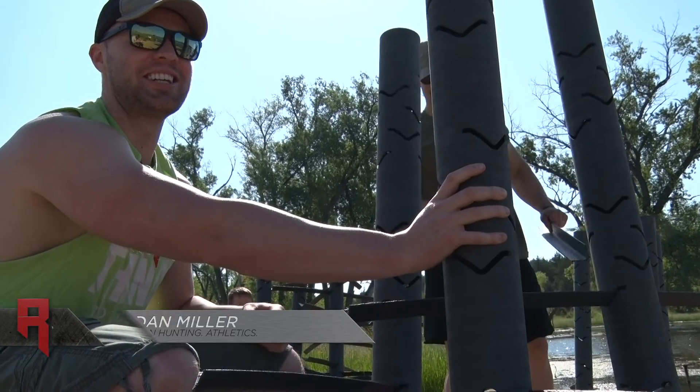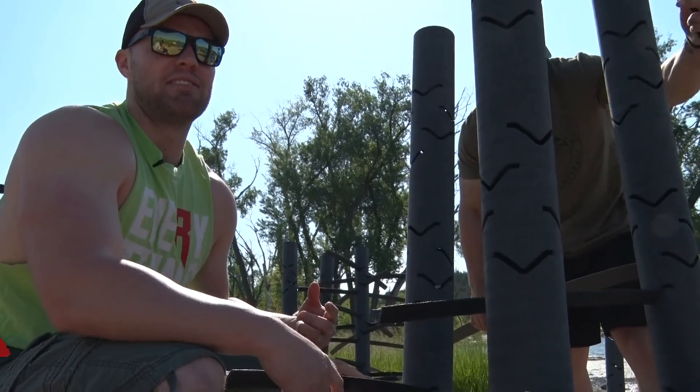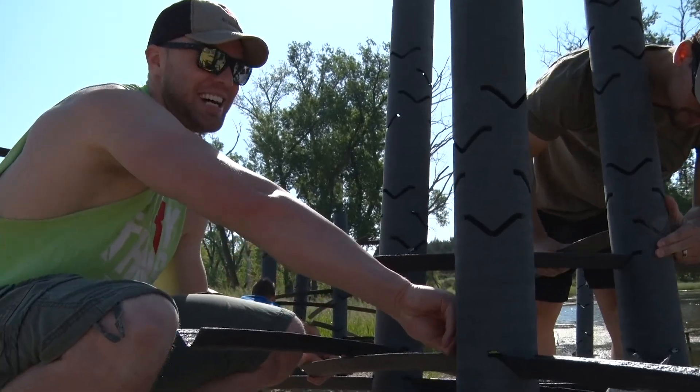We're gonna film on a 90 degree day out here at a pond, and then the second part of this episode will probably end up being negative five in the Black Hills with two foot of snow dragging an elk out. I'd be alright with that. I would too — it'd be phenomenal.